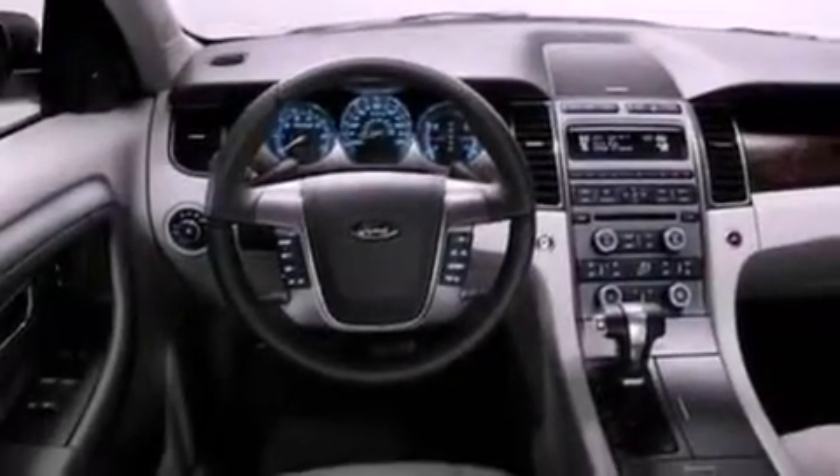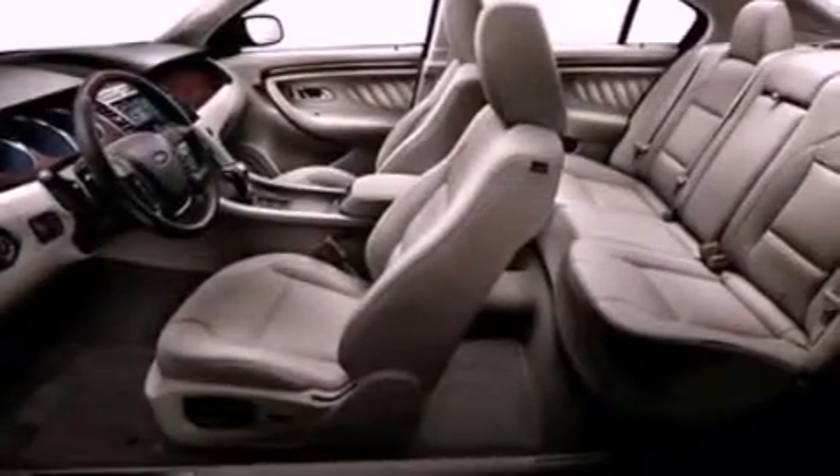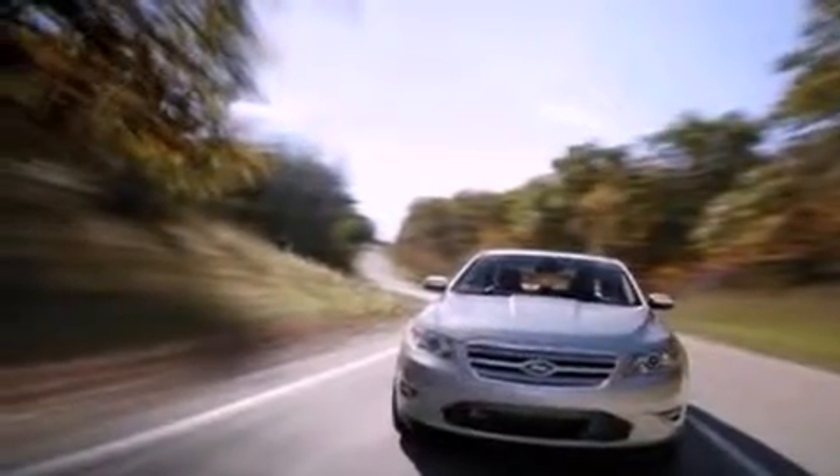The following features are also included: memory settings for the seat positions so you can recall your favorite alignment with the push of one button, a power passenger seat, cruise control, seven intelligently positioned speakers, and a leather interior.